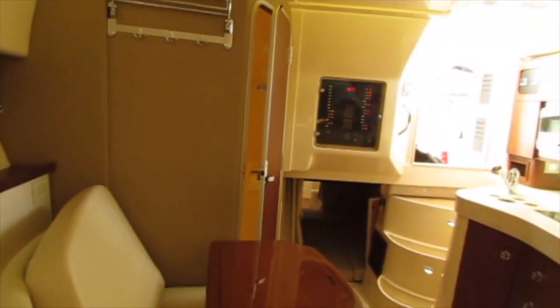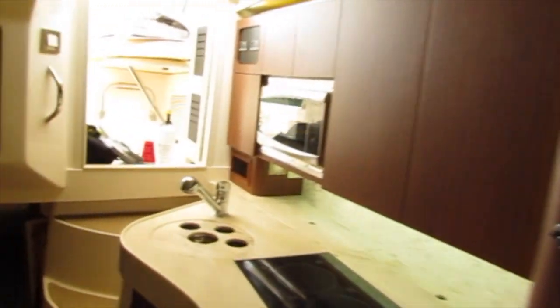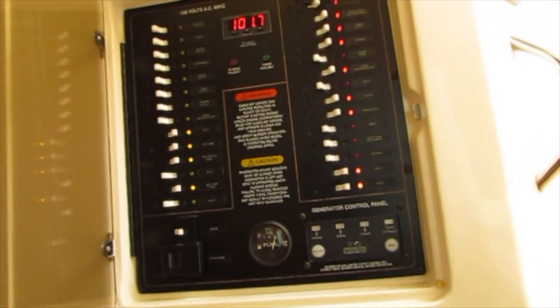The V-berth in the front comfortably sleeps two, and then just after that is a dinette. Let's take a look at the roomy head compartment that has a shower, sink, and toilet with hot and cold water. Here's the electronics panel, and here's a look at the mid-cabin berth that also sleeps two.